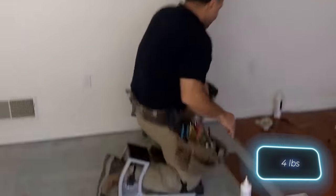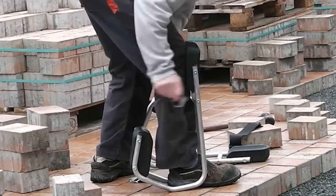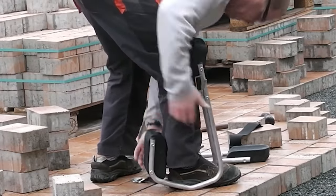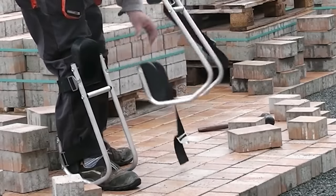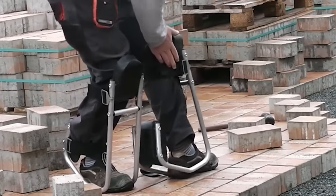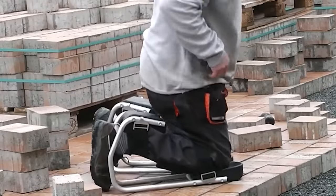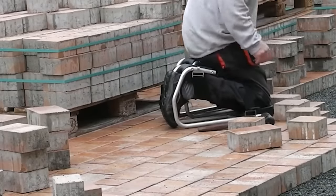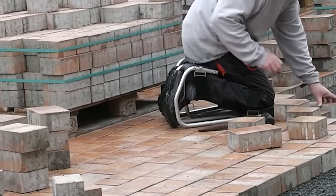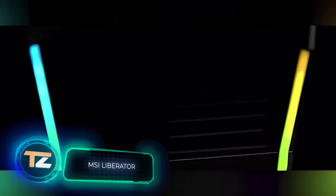The mini chair weighs 1.8 kilograms and is made of aluminium. It's equipped with straps for securing legs, and special inserts are available to protect surfaces from scratches. The price for this product is $40.